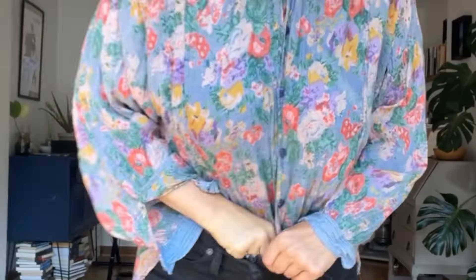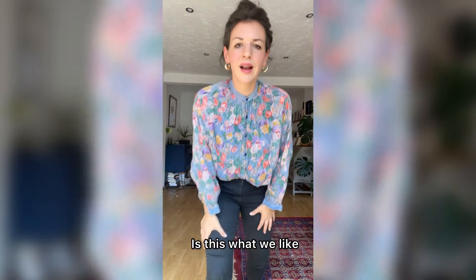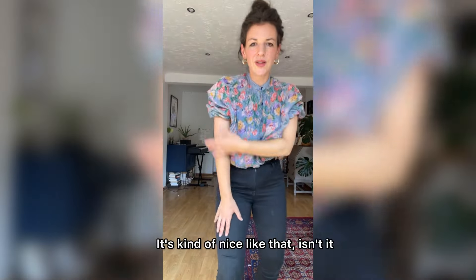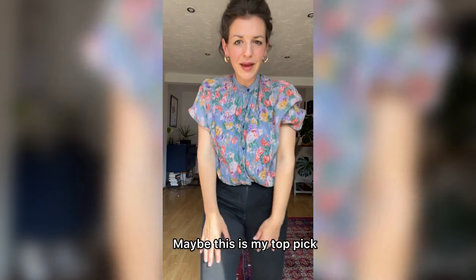And then, can you tuck the whole thing in? It's a lot of fabric. I think if we're gonna go full tuck, we should chop it off. Is this what we like? Maybe this is my favorite. Or do we wait for spring and chop the sleeves off too? Ruffle the sleeves or something? Oh, it's kind of nice like that, isn't it? Maybe this is my top pick.